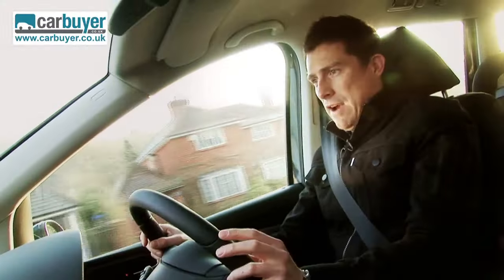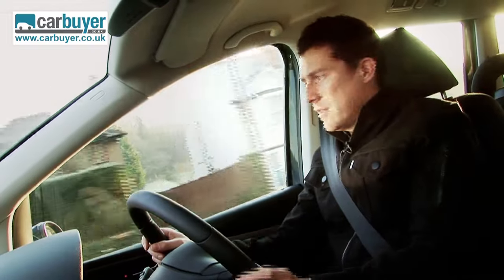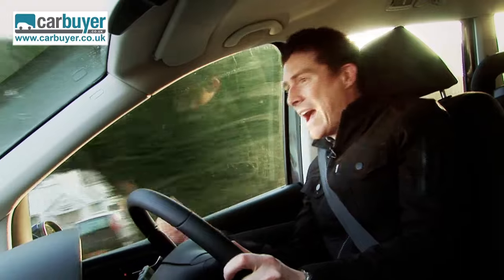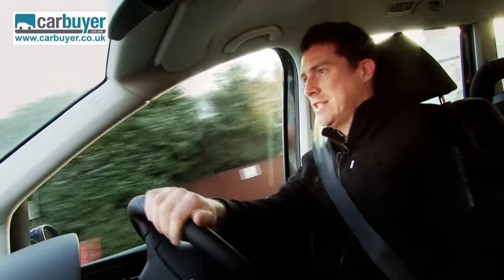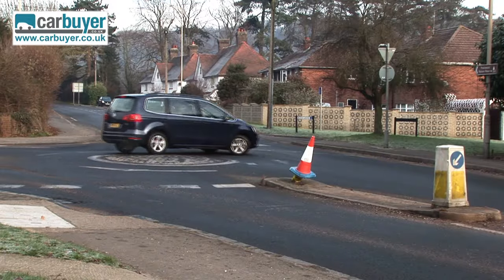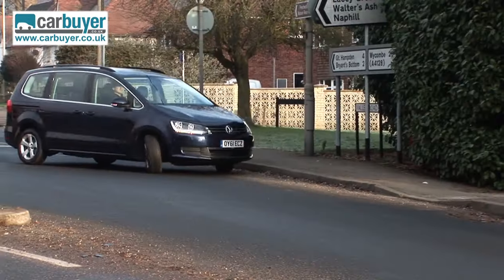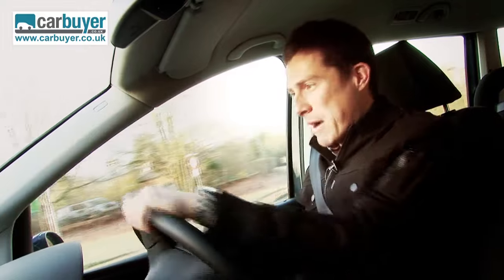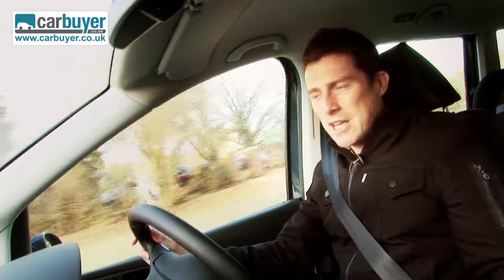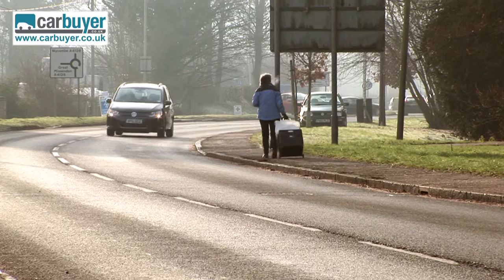There are some other problems with the Sharan. Even though you sit nice and high, the door mirrors are a little bit on the small side, which is a pain considering how long this vehicle is. Speaking of which, it's not much fun to navigate round town because it's just so huge. Mini roundabouts are a challenge — I almost hit the curb there — and you can take an absolute age looking for a parking space that's big enough.